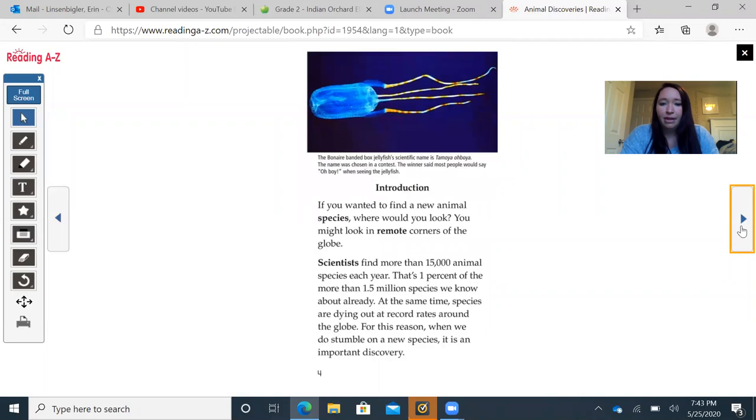Before we even start reading, I see a picture right here and also a little tiny blurb underneath the picture, which is called a caption. If I read the caption, it says the Bonaire banded box jellyfish's scientific name is the Tamoya ohboya. The name was chosen in a contest — the winner said most people would say 'oh boy' when seeing the jellyfish. That's how that jellyfish got its name.